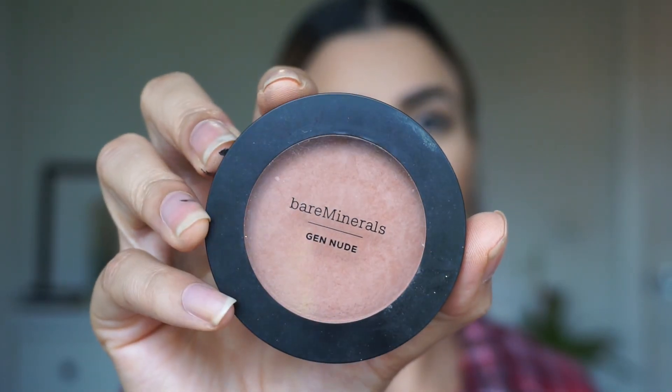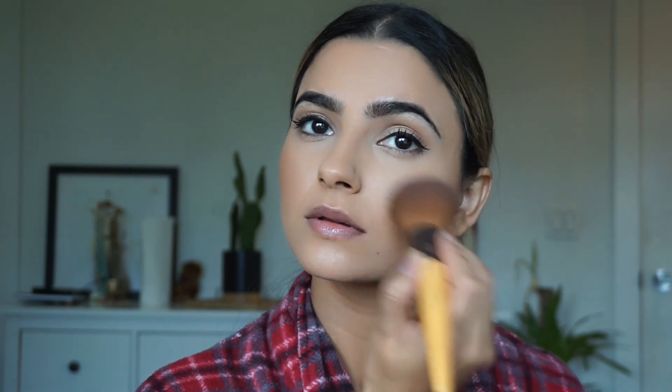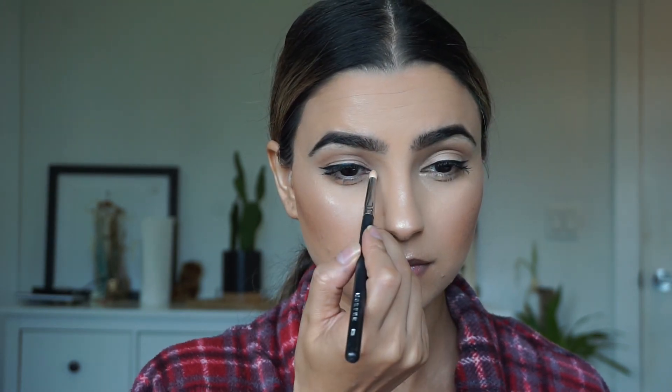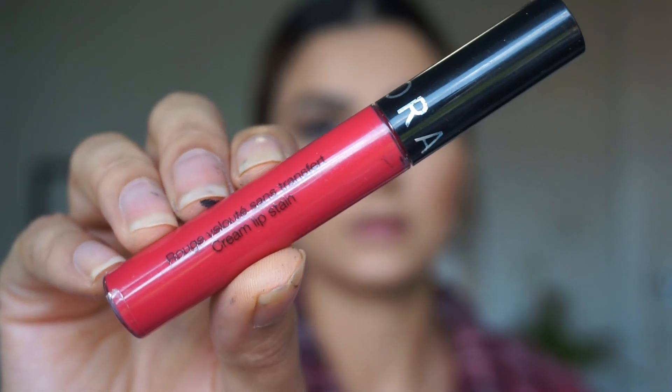Now I'm going in with the Bare Minerals Gen Nude Blush in Beige for Days — it's one of my favorite neutral blushes especially when I'm doing a bold lip, and it looks really really pretty. For highlighter I'm using the Wet n Wild Mega Glow Highlighter in Golden Flower Crown, highlighting my cheekbones, the tip of my nose, and Cupid's bow. I'm also using the same highlighter on my inner corner to bring light and brightness to my eyes.